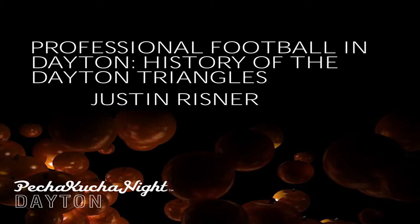Up next, we have Justin Reisner, hopefully not overshadowed by the strength. I'm going to tell you a little bit about Justin first. Justin has an English degree from Wright State University. He got his BA in 2012 and just got his Masters last year. Congratulations, Justin. Come on up.